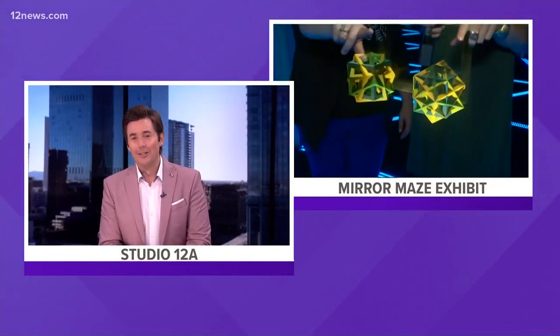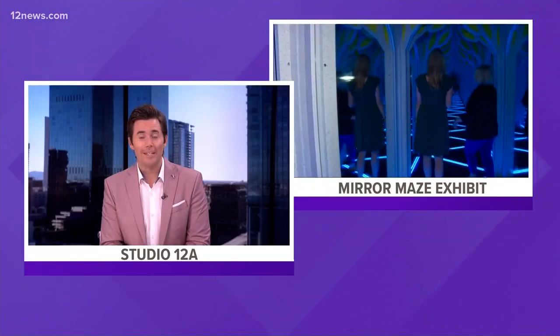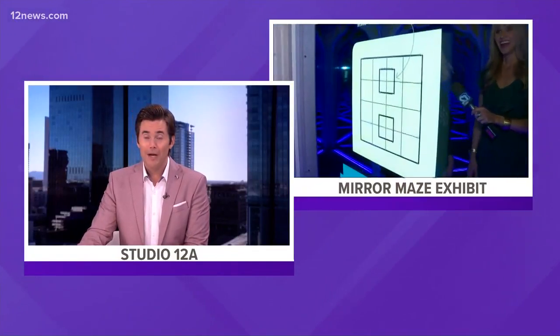If you are not working today and looking for something fun to do on this Labor Day, we have something for the whole family. The Arizona Science Center is open for business, and tomorrow is actually the last day of an interactive exhibit where you can explore nature's puzzles, patterns, and mazes. Team 12's Tricia Hendricks brings us a closer look.